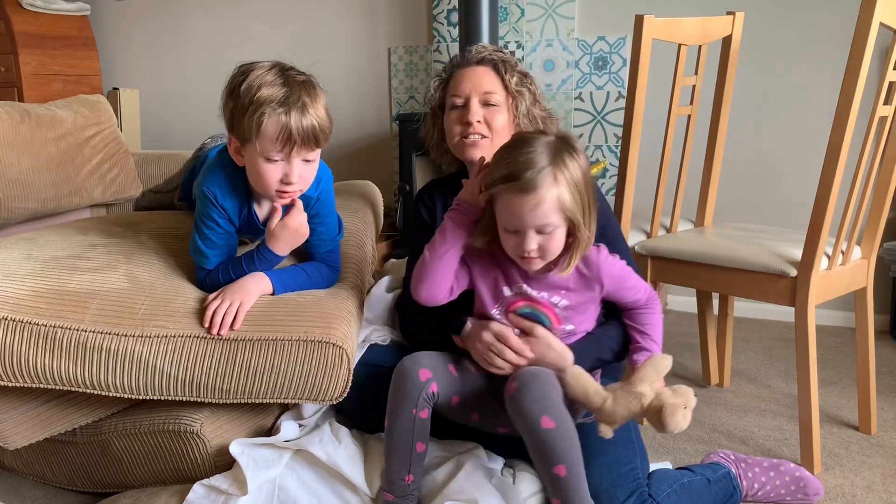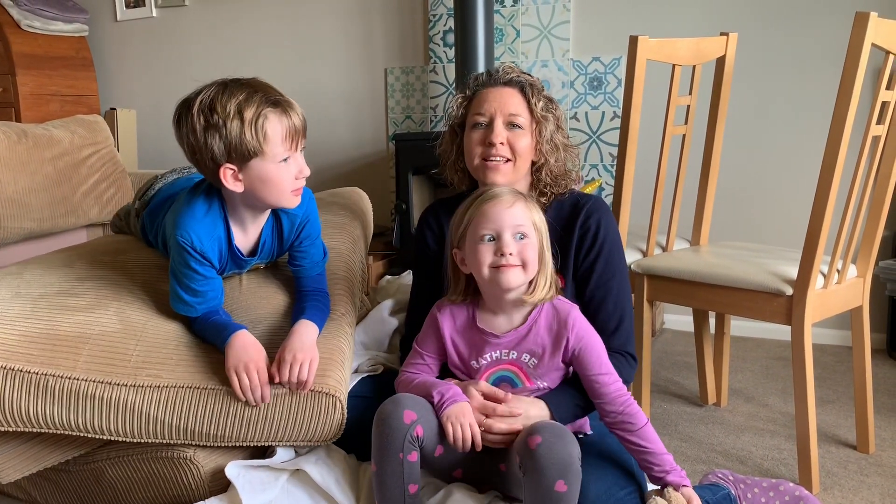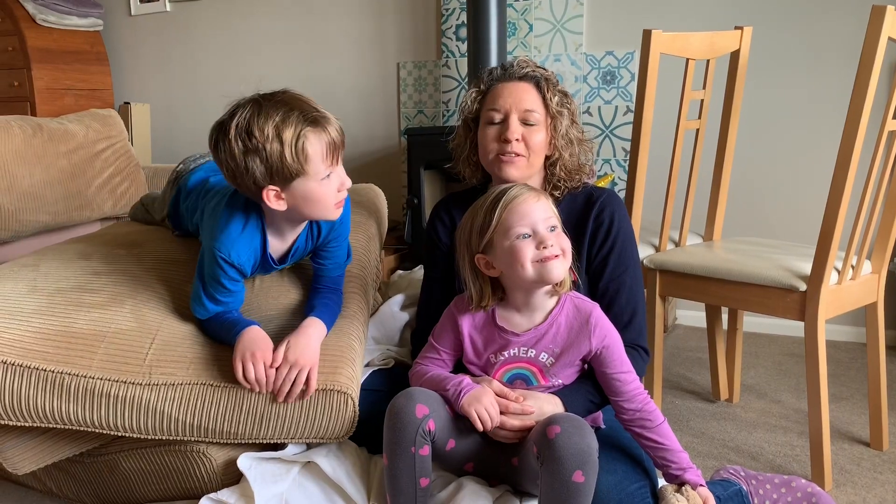We'll be back at six o'clock, hopefully, from our reading den that we're going to build later today. Good luck and we'll see you later. Bye!